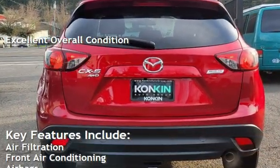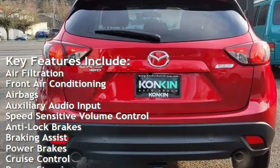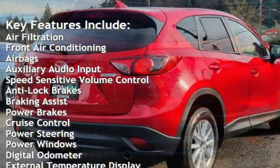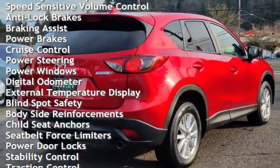Key features include: air filtration, front air conditioning, airbags, auxiliary audio input, speed-sensitive volume control, anti-lock brakes, braking assist, and power brakes.